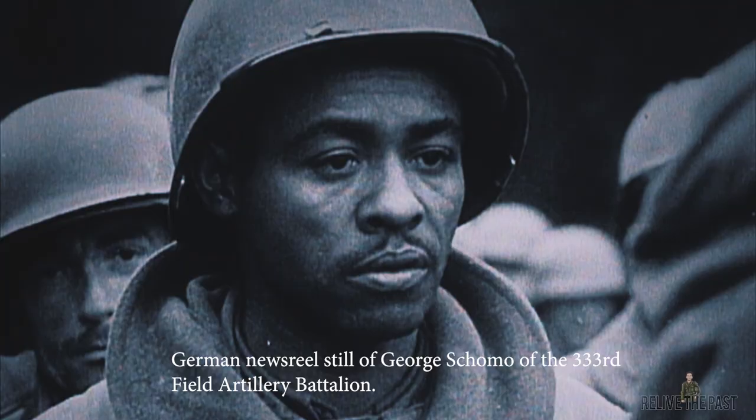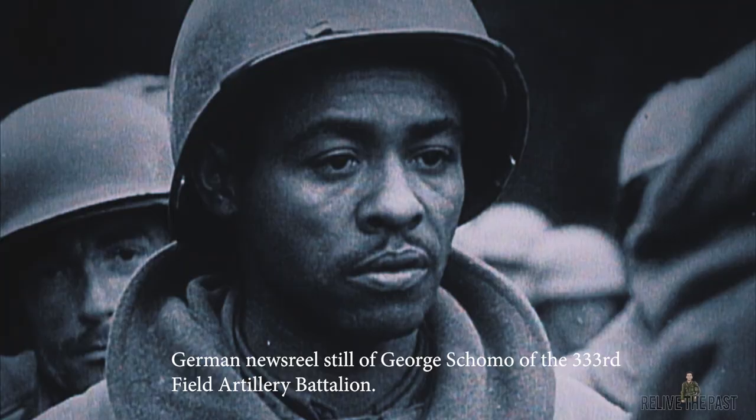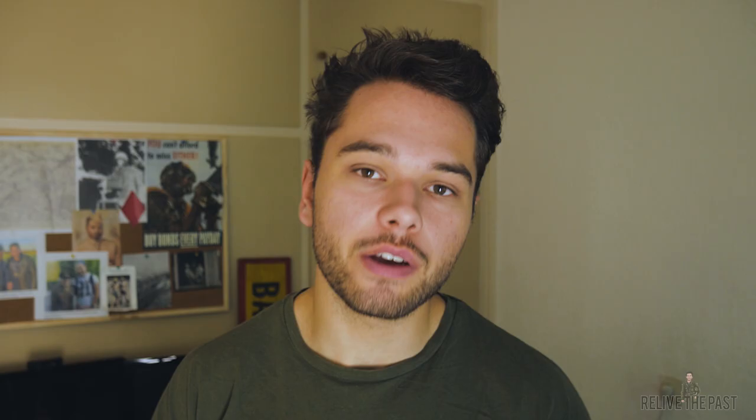The men of the Wereth 11 — those 11 guys — I think their story should never be forgotten. It's one of the most interesting stories here in Belgium that we never hear about, and that's why I think you should visit this site.